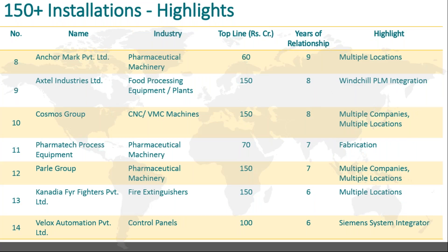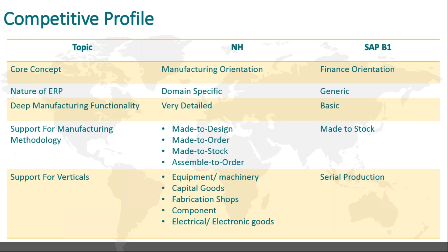We are very firmly established in capital goods, machinery manufacturing, and generally speaking, discrete kind of manufacturing business as opposed to process manufacturing. We compare better than our nearest competition, which is SAP B1. There is a conceptual-level difference between products like SAP B1 or Microsoft Navision — those products have originated from a finance orientation, whereas in our case the orientation is manufacturing.